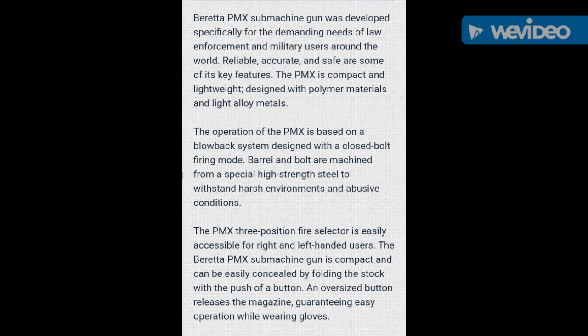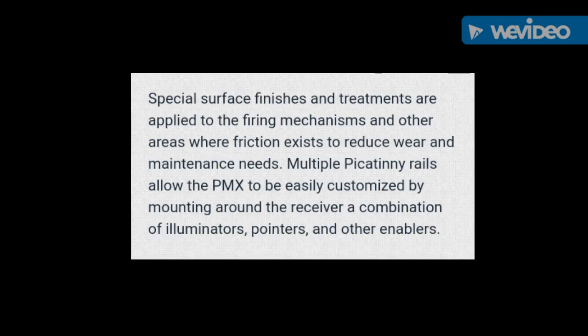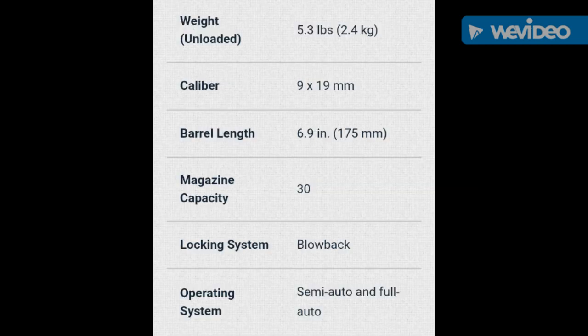Once again, so compact and lightweight. I could see why maybe special forces, special units that have specific types of needs could use this very effectively.